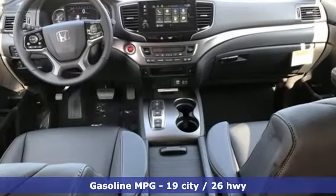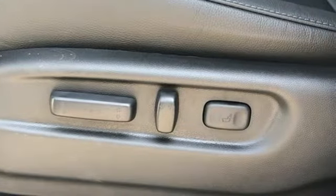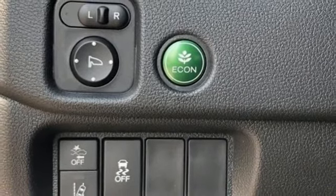And get ready for an impressive combination of features: V6 engine, front heated leather bucket seats, streaming audio, auto dimming rear view mirror, and dual zone climate control.